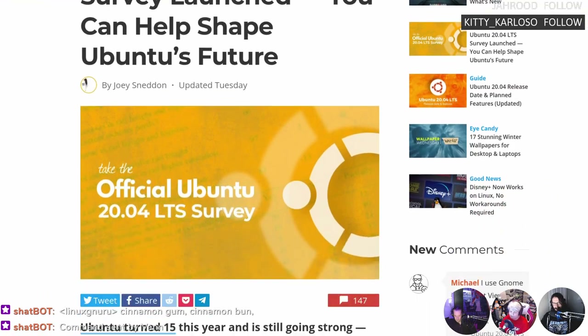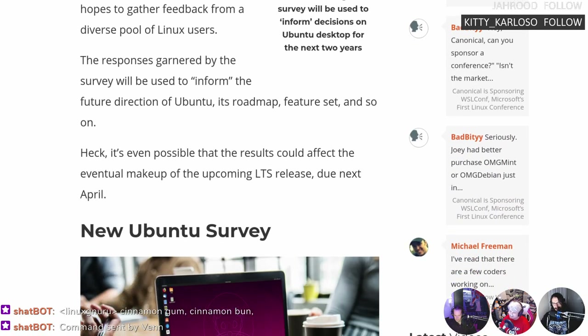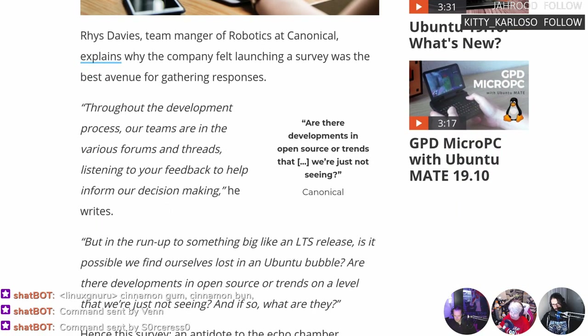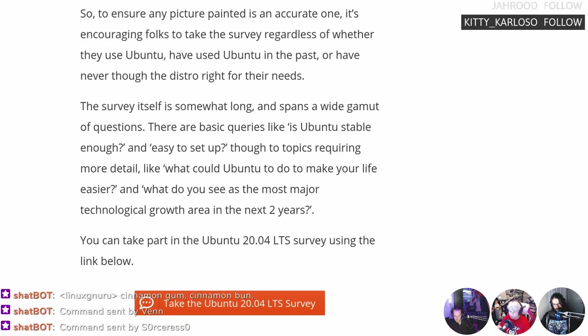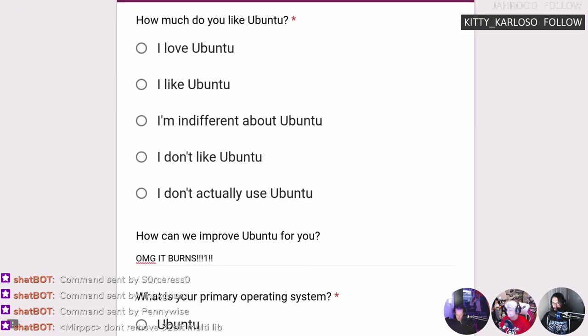You can help shape Ubuntu's future by taking the Ubuntu 20.04 LTS survey, running until January 10th, 2020. Canonical wants to learn what people like about Ubuntu and how it can improve. They'd like feedback from users and non-users alike — they want to find out if there are trends in open source they've been missing. They want an honest opinion. I've already started writing my answers; it's one of my favorite distros, but there are some things I'd like to see fixed.